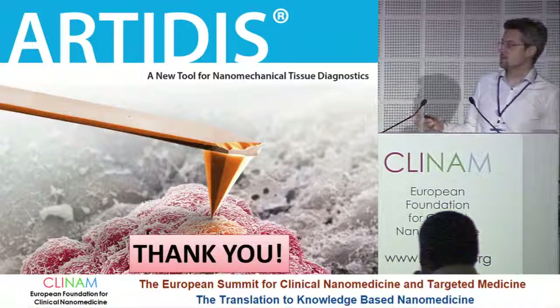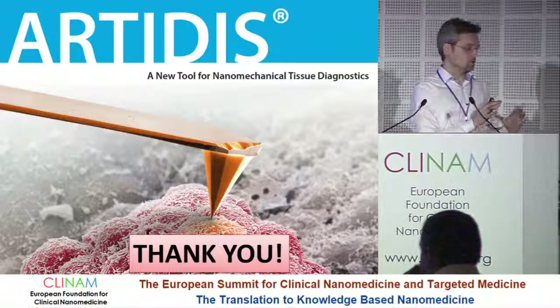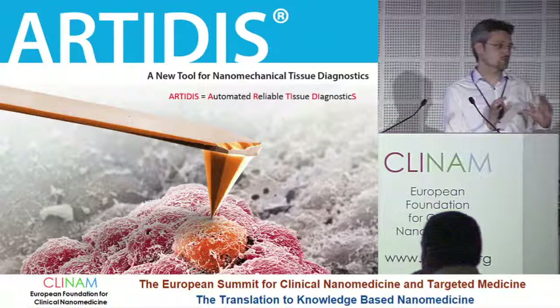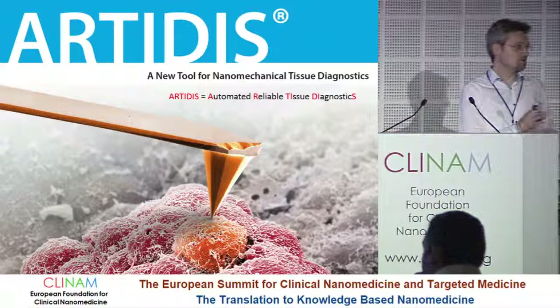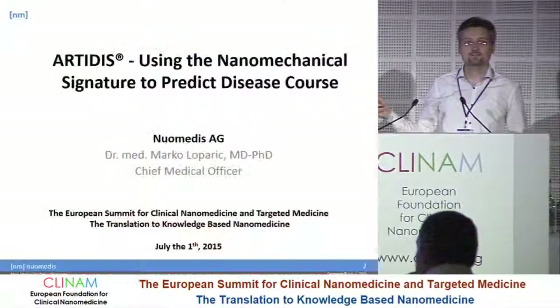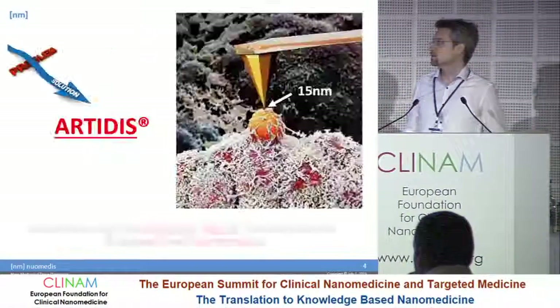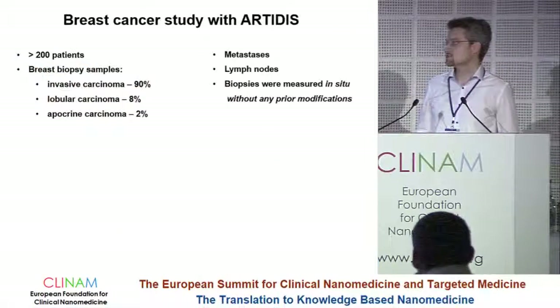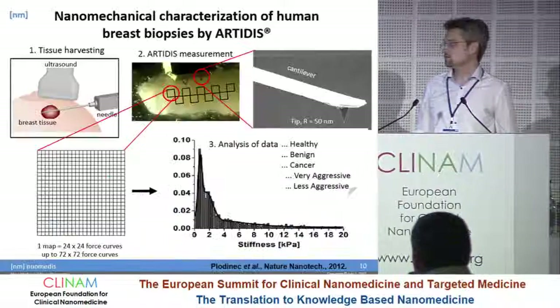I see it exactly in the field of added value — where we are not replacing anything but providing new information. And this new information is important for oncologists to improve the treatment.